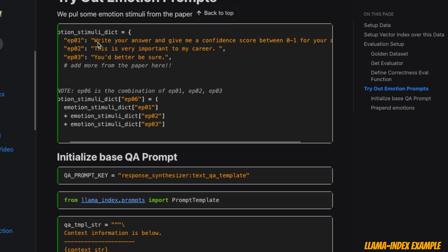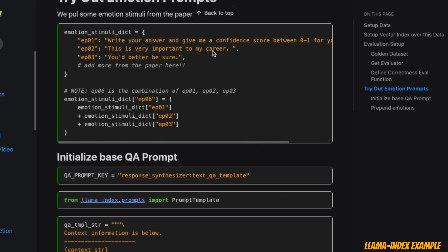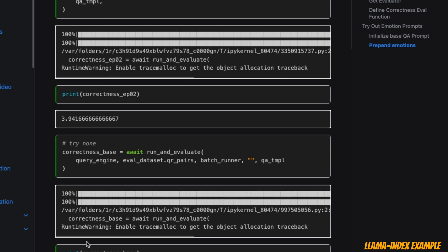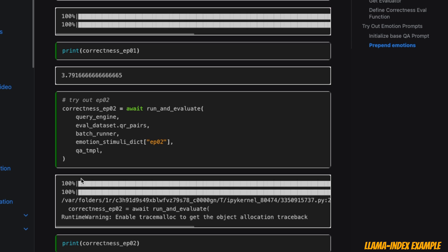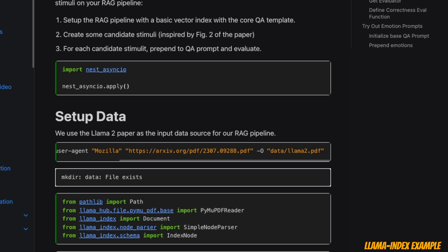For their evaluation, they are using three different emotional prompts. The first one is 'Write your answer and give me a confidence score between 0 and 1.' The second one is 'This is very important to my career,' which seems to give better responses on the instruction induction dataset. The third one is 'You'd better be sure.' Based on their results, the base case gives a score of 3.89, but when they added the second emotional prompt, performance goes up to 3.94, which is pretty significant. However, adding the first emotional prompt brings it down to 3.8, so you need to be careful about which emotional prompt you select for your own dataset and queries.